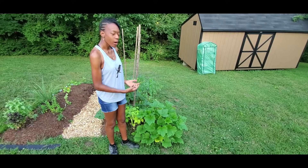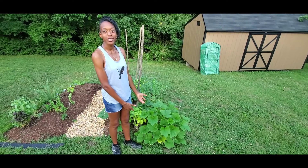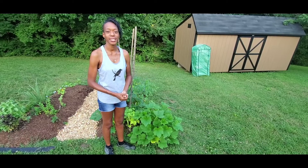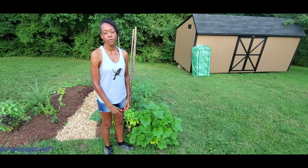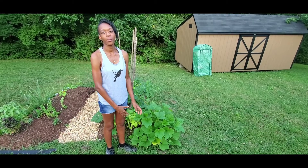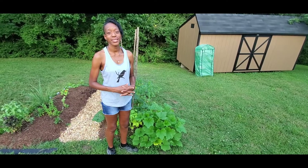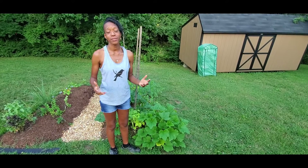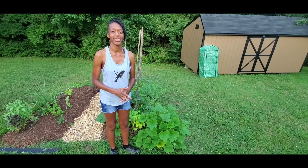So by doing that, I'm allowing things like squash, tomatillos, tomatoes — whatever it is I decide to plant during that season — to really benefit from the organic materials in the soil, making sure the soil remains viable. That's one way that I practice sustainability, through gardening. I hope you guys enjoyed this video and I'd love to know how you practice sustainability. See ya!